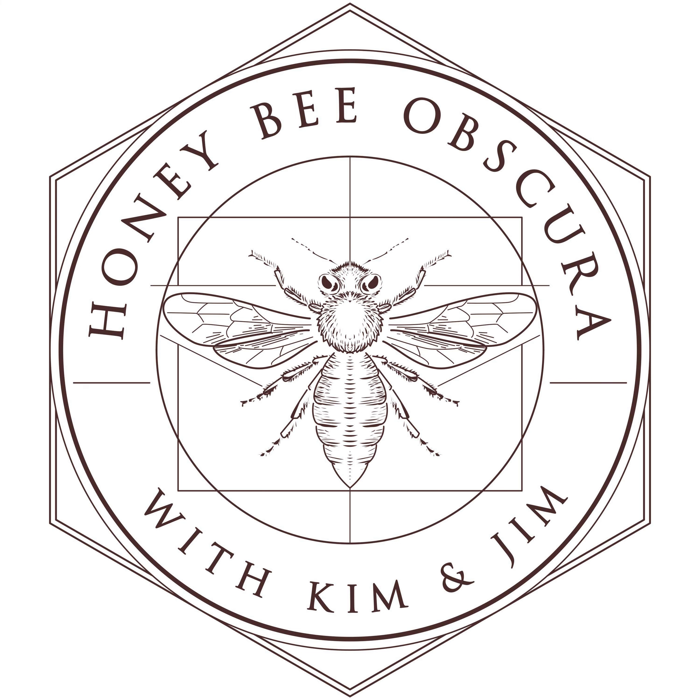The reason we're doing this instead of buying a package or trying to get a swarm: swarms are completely erratic, we have no idea when we'll get them. Packages are generally cheaper, but it takes a package longer to build up. By buying a nuc, that colony doesn't suffer the population slump that a package suffers. In general, if everything goes well, a nucleus colony builds up much faster than a package colony - you've got about a three-week jump on a package because you've got a laying queen, sealed brood, open brood, and eggs.